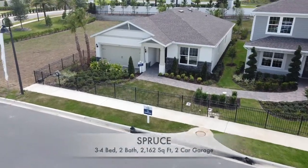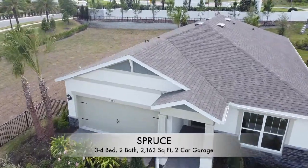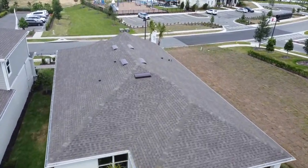Behind me is the Spruce, built by Pulte Homes. At first glance it seems like a more typical plan, but they do a great job of making the spaces bigger in certain areas, and they have some great options to do even more of that, so I can't wait to show you all of what you can do with it.